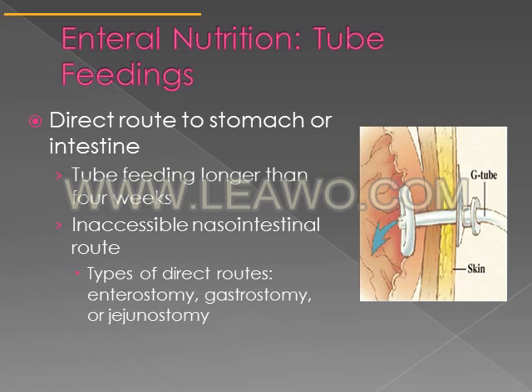In contrast, sometimes a direct route into the stomach or intestines may be warranted — for example if tube feeding will go longer than four weeks, or if the nasal intestinal route is inaccessible. A G-tube goes through a person's skin directly into the stomach, and tube feeding is administered into the G-tube.